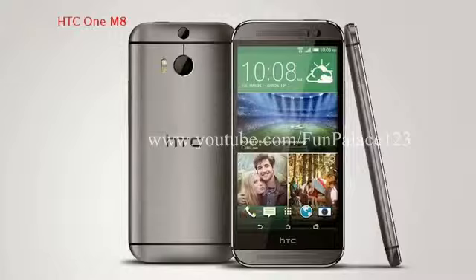HTC One E8, expected June 2014. The HTC One M8 is definitely one of the best smartphones on the market, but the two things that put off potential customers are the high price and the esoteric dual ultrapixel camera on the back.